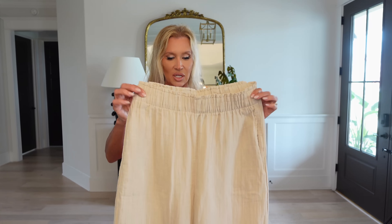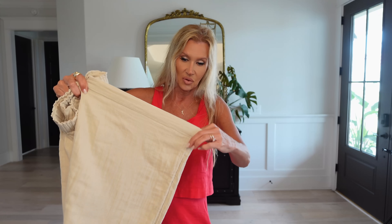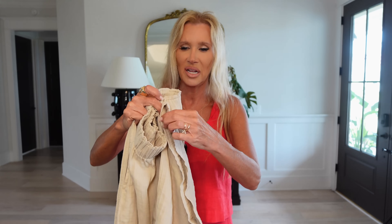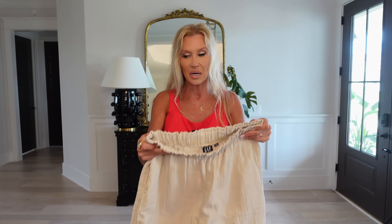Gap has good prices for the quality and they're always running some type of sale or special and Gap Cash. I love these pants. They just have a regular hemline — I was seeing if they had a split. Sometimes I'm not crazy about that split at the bottom because it makes them look too much like beach or pool cover-up pants. I think I like them better when they're not split at the bottom — even with jeans, I find that limiting.